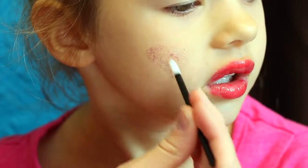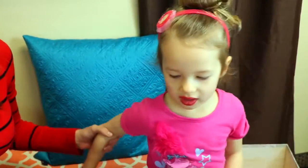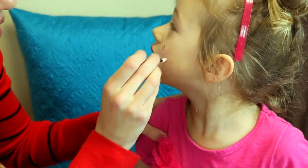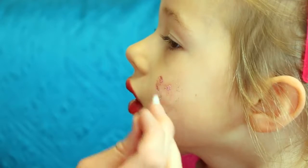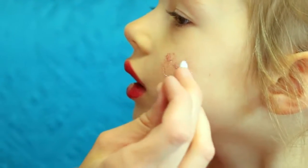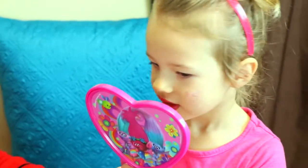This looks pretty good, I like that. That looks cute. And then we've got to do your other little cheek. That's a lot of pretty glitter. Do a little heart shape like this — you are doing a great job. Let me show you in the mirror, because this is cute. Ta-da! Isn't that cute? Do you like it?